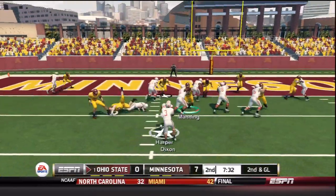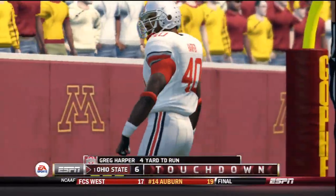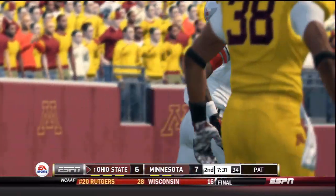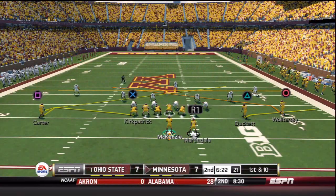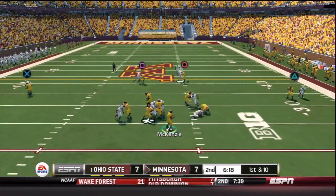Harper gets it on second down and goes through a wide open hole for a 4-yard touchdown. Ohio State is on the board. That silences the crowd and the game is tied. Now we'll see how Minnesota answers back.